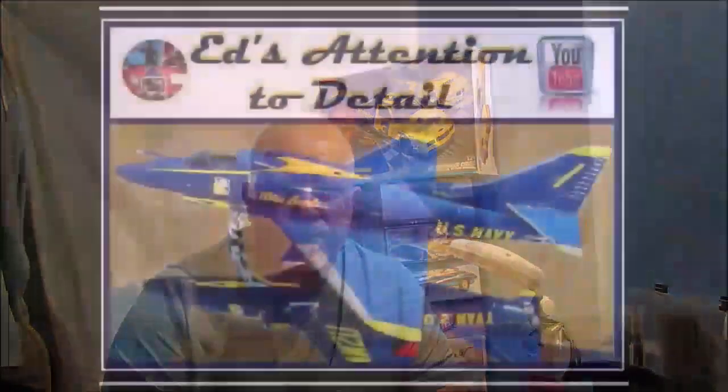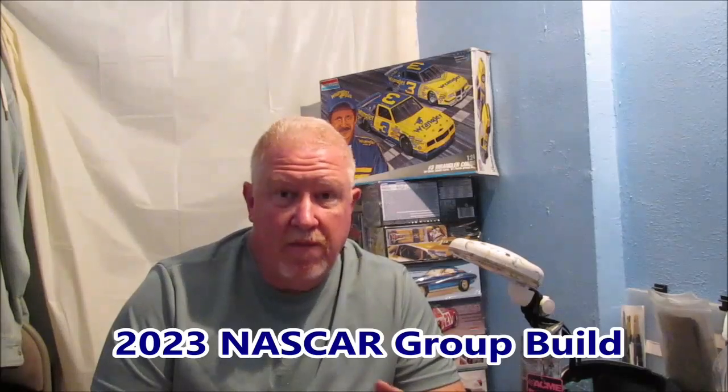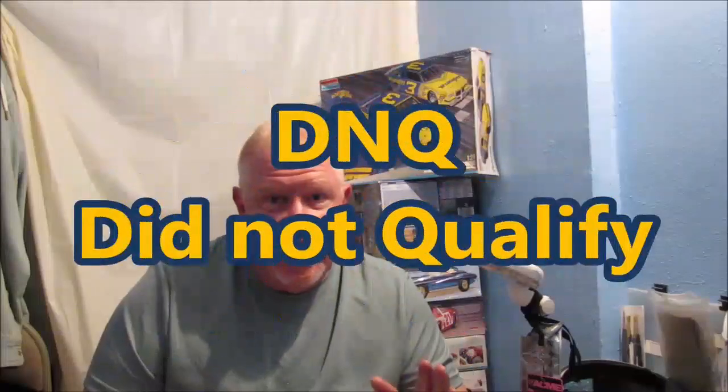Hey everybody, welcome back to another edition of Ed's Attention to Detail. So, I did a video announcing my entry into the 2023 NASCAR group build. That video was released December 2nd of 2022. You guys ain't heard nothing since then about that group build. Obviously, I took a DNQ.